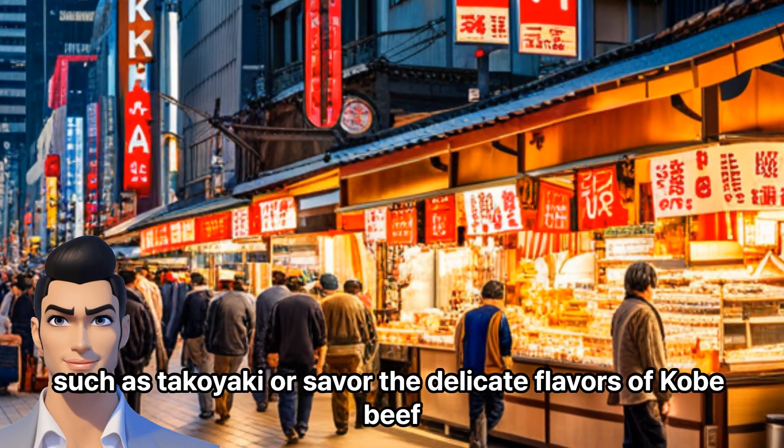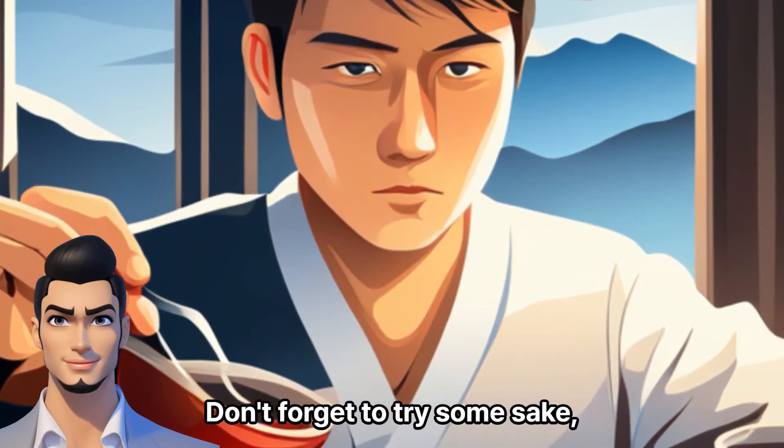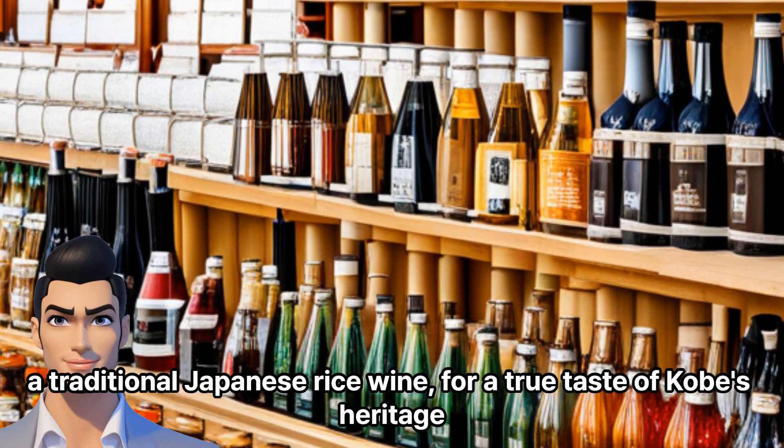Let the enticing aromas guide your senses as you sample mouthwatering street food, such as takoyaki, or savor the delicate flavors of Kobe beef. Don't forget to try some sake, a traditional Japanese rice wine, for a true taste of Kobe's heritage.